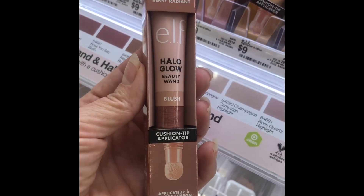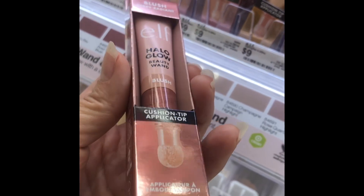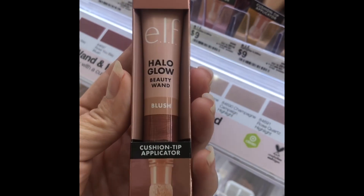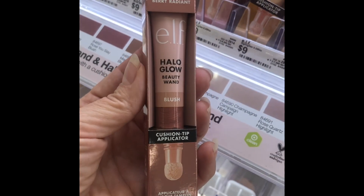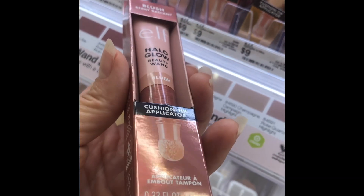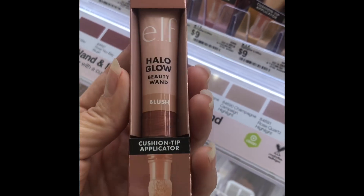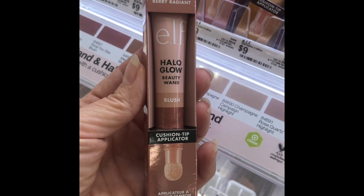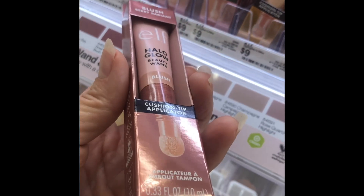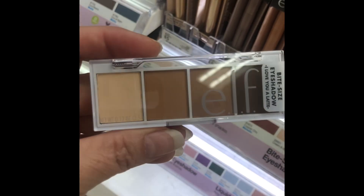Another ELF product for the win — the Halo Glow Beauty Wand. I picked this up at Ulta about a week ago and loved it. It has a sponge tip applicator; I like to apply it to my fingers and then to my face — I found it a little more difficult to blend directly from the applicator. But it is luminescent, just the right amount of glow, a wonderful payout for color, absolutely beautiful for nine dollars. Don't walk — run to pick that up.